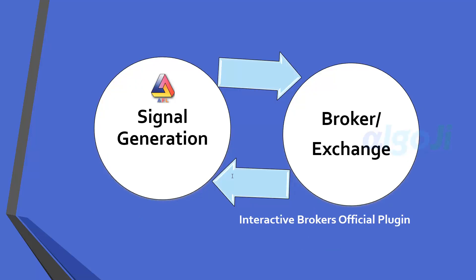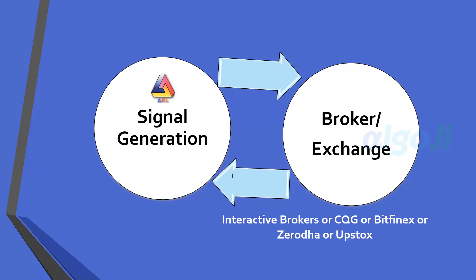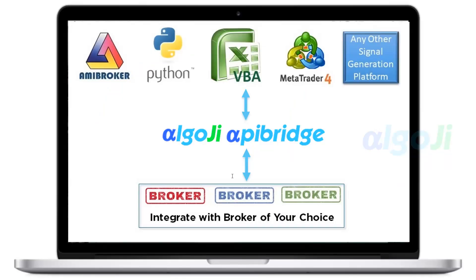For one of the most popular brokers globally — Interactive Brokers — Amibroker already has an official plugin. You can go to Amibroker.com and download the auto trading interface for Interactive Brokers. The next lesson is based entirely on how to use the Interactive Brokers auto trading interface. However, what if you want to connect with other brokers such as CQG, Zerodha, or Upstox? Or you may want to trade in a totally different market like the cryptocurrency market. In cryptocurrencies, there are only exchanges and no brokers, so you need to connect directly to an exchange. You may also want to switch from one broker to another, or trade through multiple brokers at the same time. To solve this problem, we have the Algoji API Bridge.